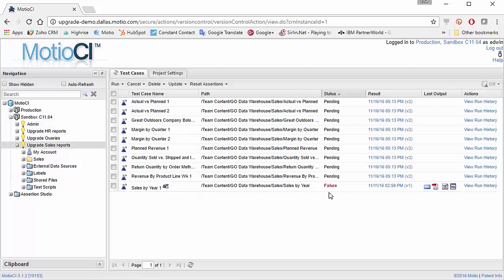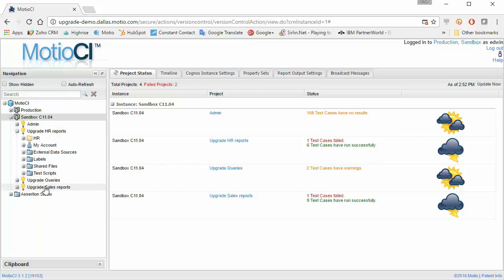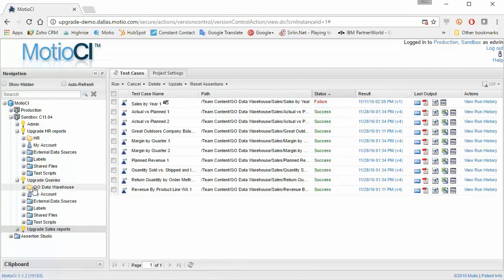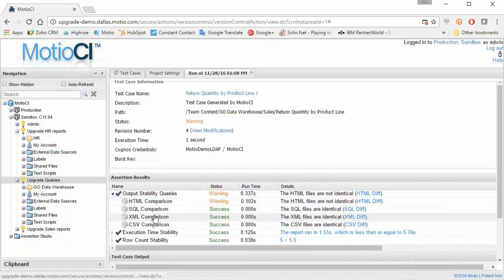Modio CI also captures a new version of the report, and some changes were created during the upgrade — IBM updated the specs of the report, and that's been captured by Modio CI. I select the reports, kick them off — you can schedule it as well — and they go to the pending stage, waiting to be executed in Cognos. The next day, I come back, look at the results with my team, and start assessing the impact of the upgrade. I compare them with my baseline set in Cognos 10.2. Looking at the sales reports, they're all running fine, with no problems except that one out-of-scope report.